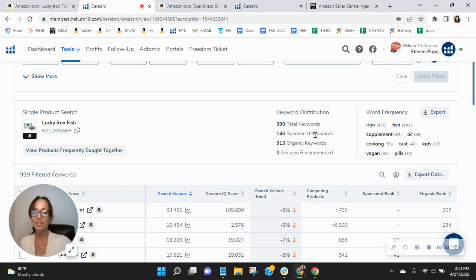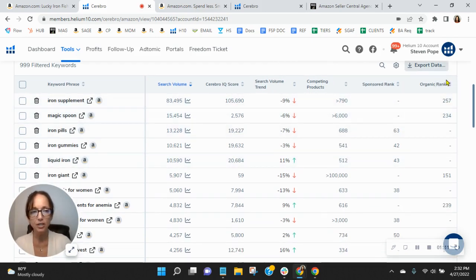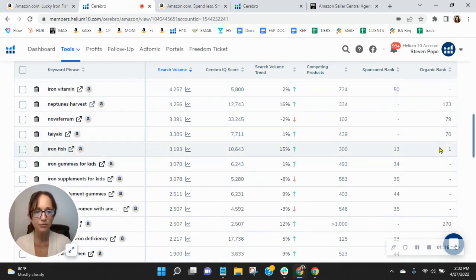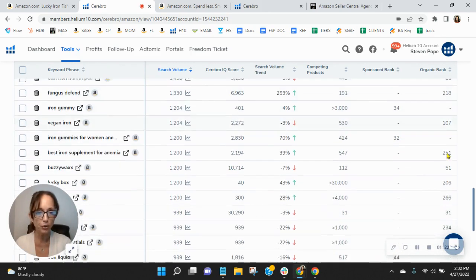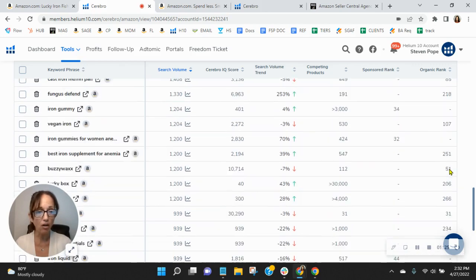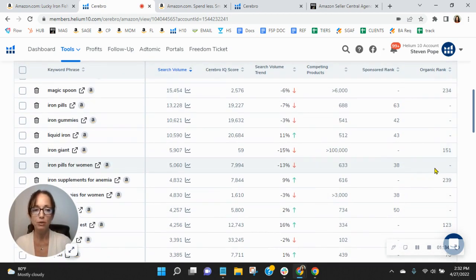So these numbers definitely should increase — certainly your organics by all means. Now let's take a look and see how you are performing within the keywords that you rank for. Iron supplement: 257, that could improve. Looking at your organic keywords on the right-hand side — iron fish, the actual Lucky Iron Fish, and iron fish you're getting. However, nearly all of the other organic keywords are in the triple digits, meaning you're pages and pages deep. So there is room for improvement there.